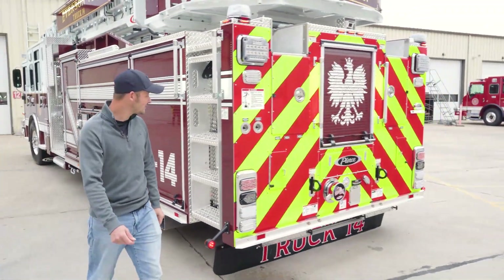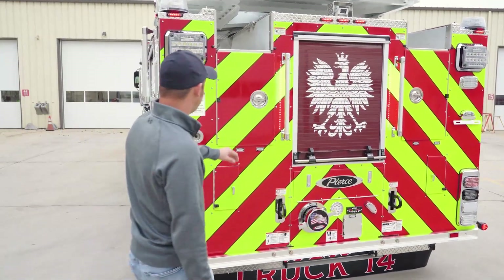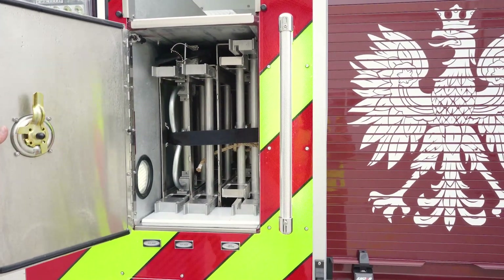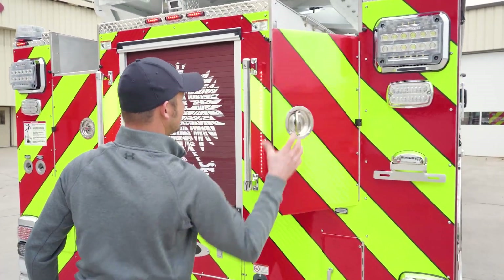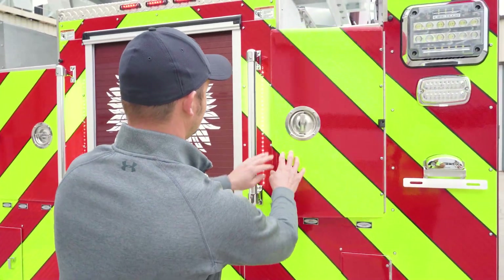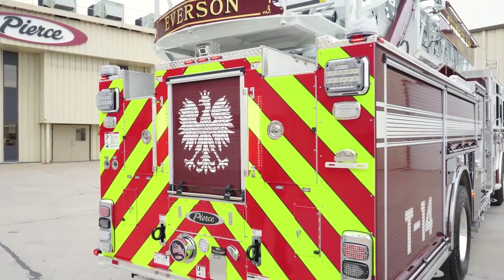Moving around to the rear of the truck. We have ground ladders: a 24, two 16-foot roofs, and a 35-foot three-section, plus five New York roof hooks in both compartments. Storage for a thousand feet of five-inch hose, and we will have a vinyl hose bed cover to keep the hose protected out of the elements.